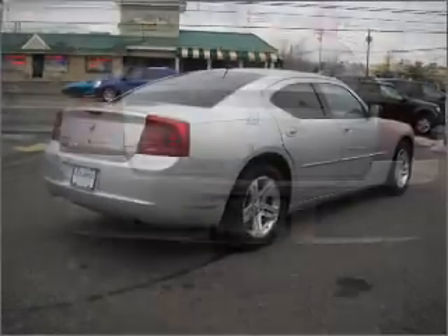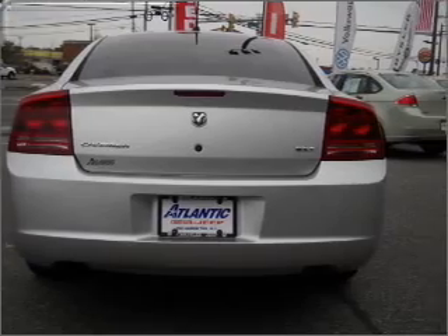You will appreciate the safety feature of anti-lock brakes. Let the outside in with a built-in sunroof.